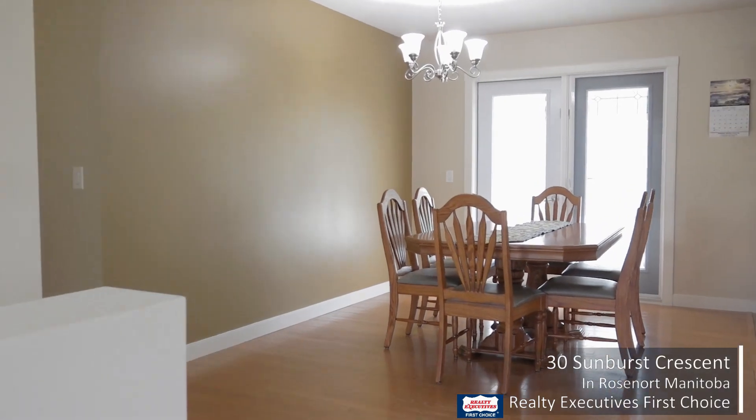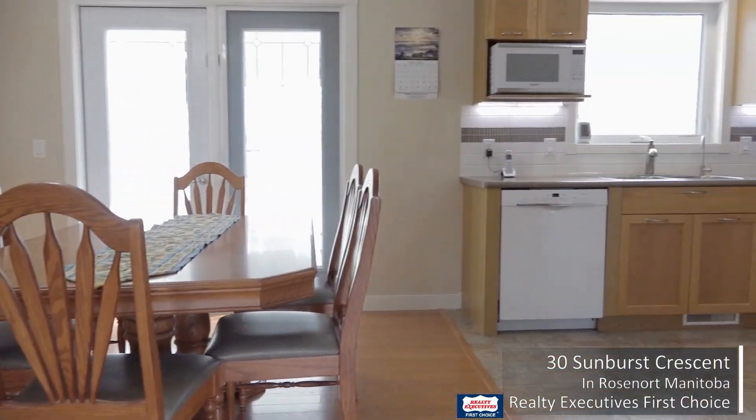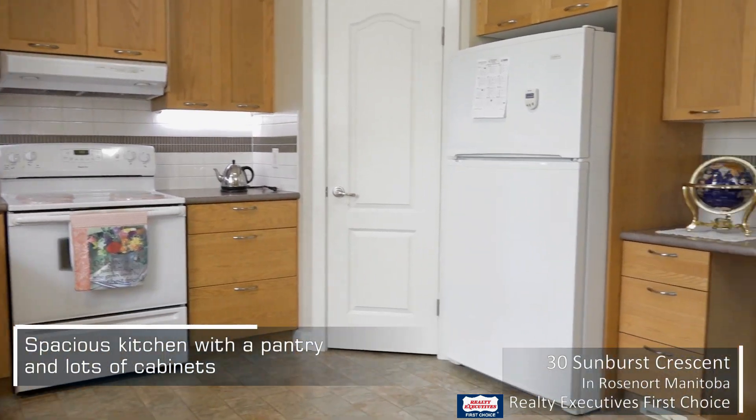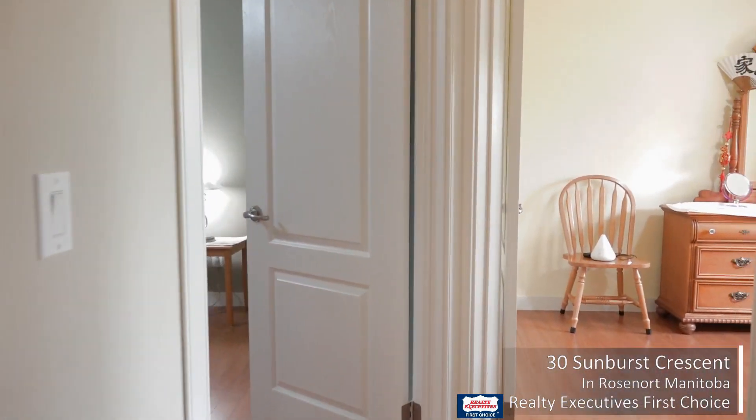This bi-level home has three bedrooms upstairs, a full bath, and a nice wide open area — kitchen, dining, living area with nice bright windows. You're going to enjoy this space.